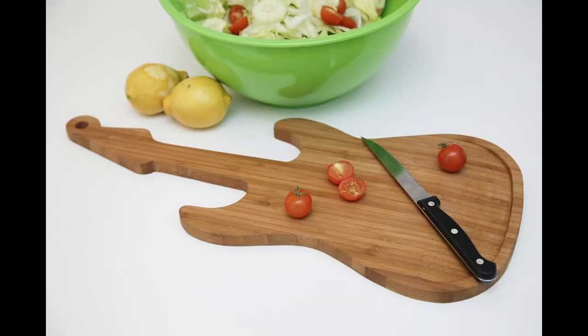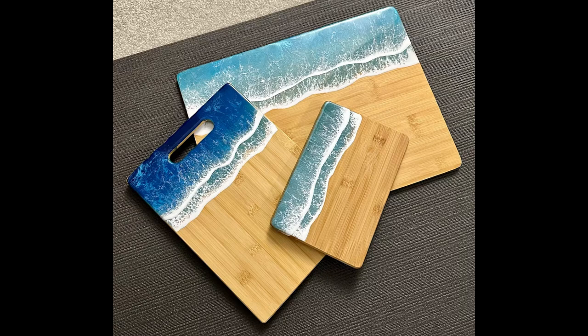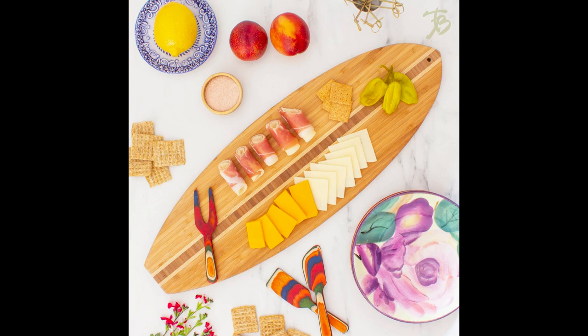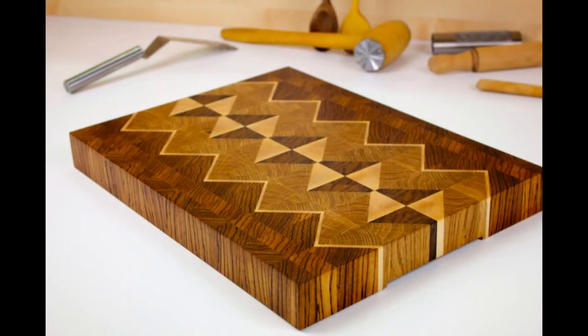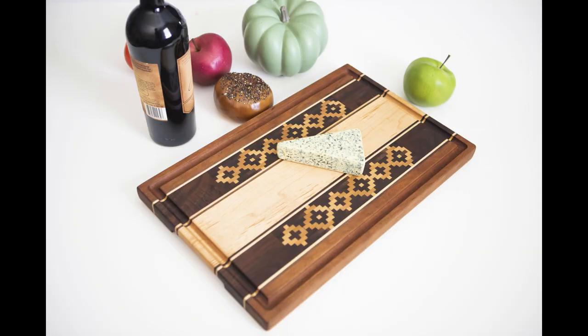For eco-conscious cooks, wooden cutting boards made from sustainable materials offer a guilt-free way to prepare your meals. Crafted from responsibly sourced wood or bamboo, these boards are environmentally friendly. Imagine a teak cutting board with a natural finish, free from harmful chemicals. Its eco-friendly design aligns with your values while providing a safe surface for food prep.